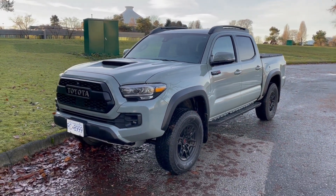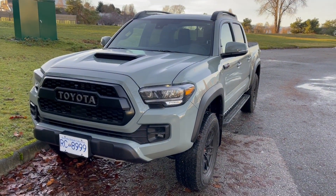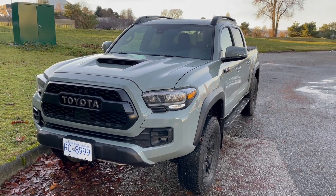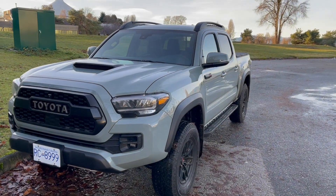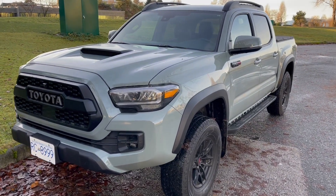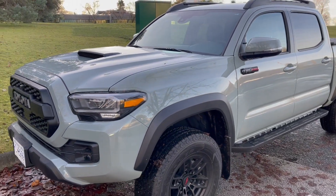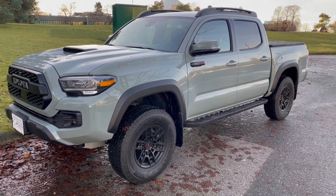Army green was also a special color last year for the 2020 Tacoma TRD Pro. In terms of exterior, the TRD Pro and the Tacoma lineup hasn't changed all that much from 2020, but it did receive a host of upgrades in 2020 versus the 2019.